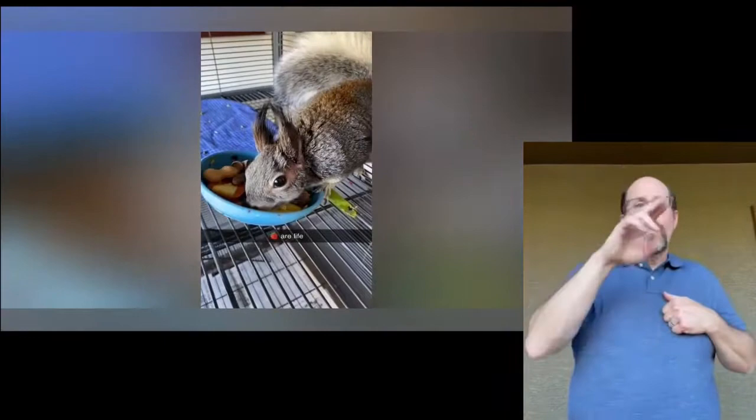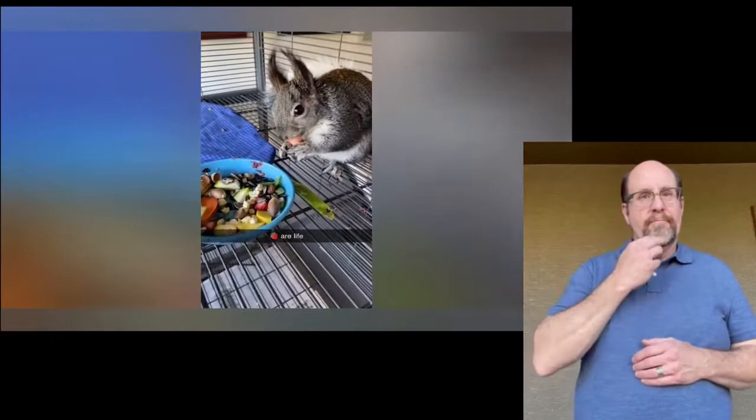She's cute with those wisps on her ears, but Spas, our non-releasable Ebert squirrel, lives up to her name.